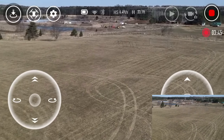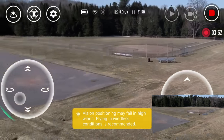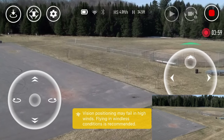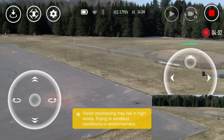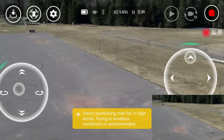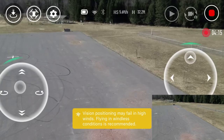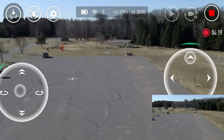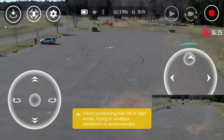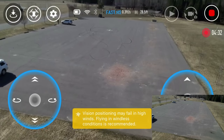We lost vision positioning again - I've never had that happen before, which just shows you how windy it is today. I've probably got about 15 flights under my belt with this drone and I've never seen this before. I still feel like I've got pretty good control over it, but I'm full stick forward and it's not going that fast. I can tell the drone is working pretty hard here. I think I'm going to flip this into high rate mode.